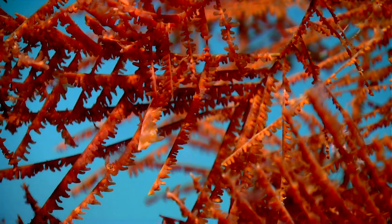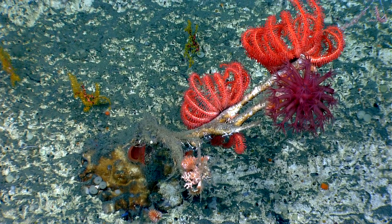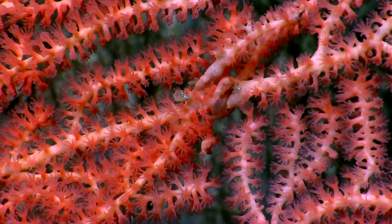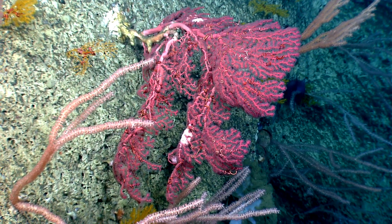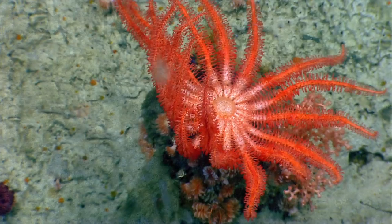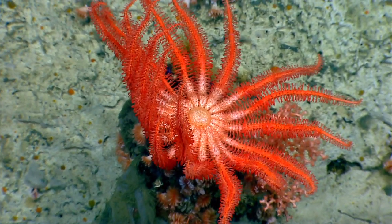We are working up our first wall transect. There are a large number of corals, including huge numbers of deep sea corals.